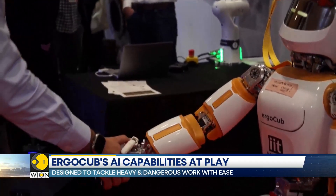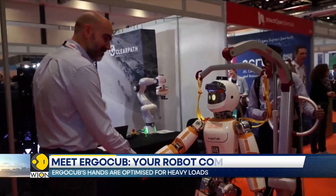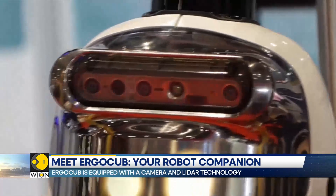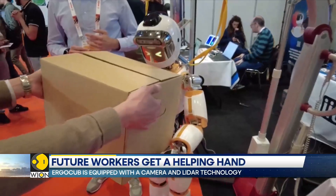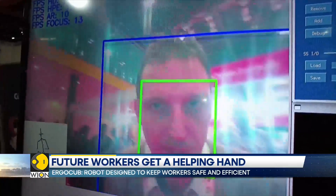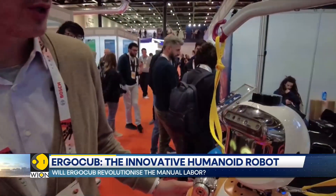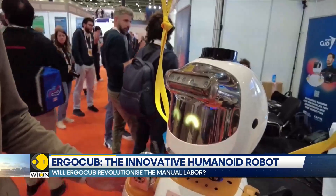The engineers have designed the robot's hands to carry heavy loads. Its face features a flexible OLED display, allowing for more expressive interactions. ErgoCub also comes equipped with a camera for depth vision and LiDAR remote sensing technology for navigation. Thanks to its AI capabilities, the robot can also visually recognize objects and actions.